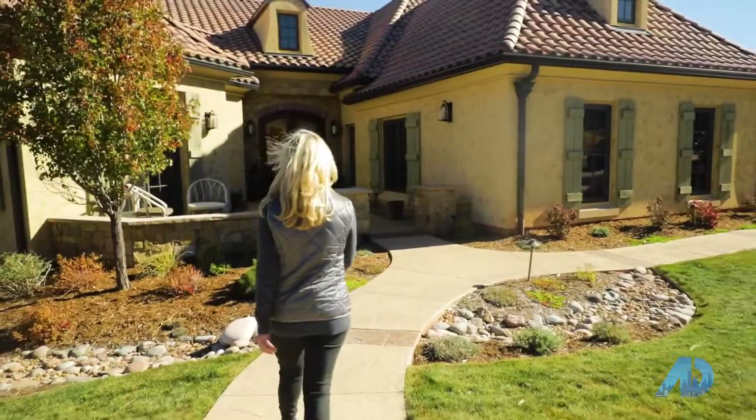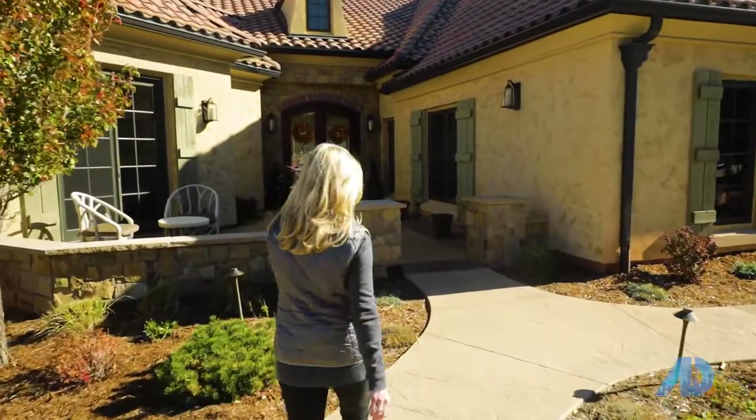Courtney Nelson with Porchlight Real Estate is going to meet us at the house. She's a good friend of mine and a long-time partner agent, and she is going to give us a preview of this home. Let's go.